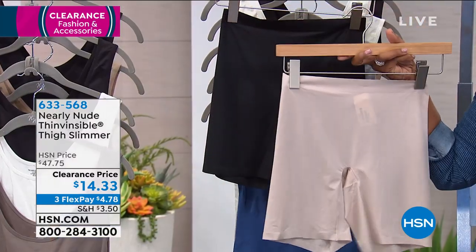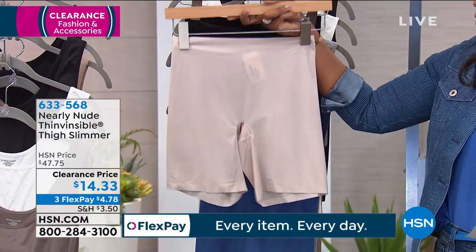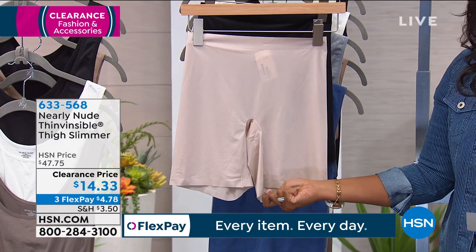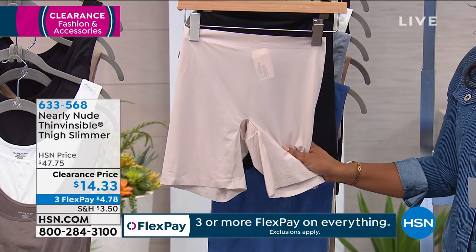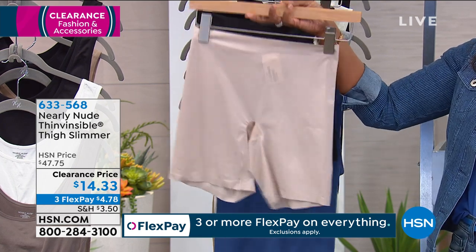We've got it for you in nude or in black, and maybe you have a dress that you want to wear and want a little bit more coverage. You don't want those thighs rubbing together — that might feel a little bit uncomfortable. Now you have an option for your thigh slimmer. Small medium, medium large, extra large, 1x or 2x.